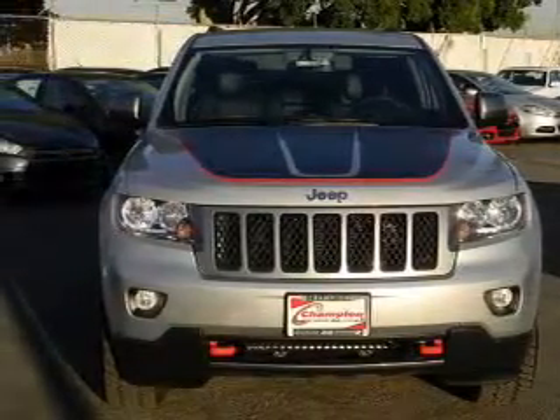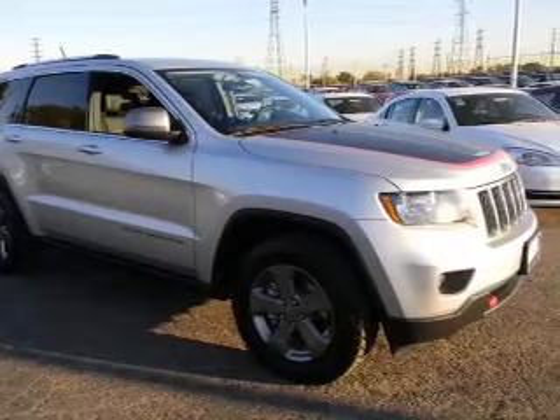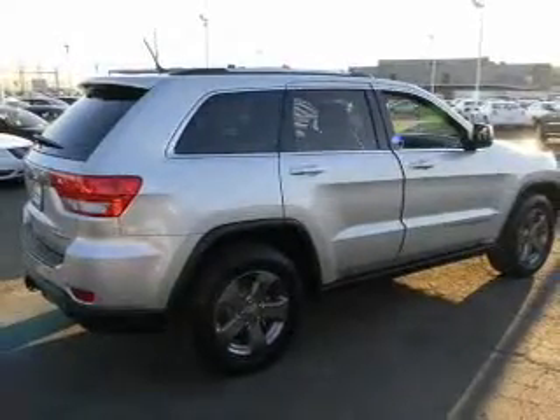With a reliable engine driven by an automatic transmission. Stand out from the crowd with premium wheels. Anti-lock brakes help you bring your vehicle to a safe stop.